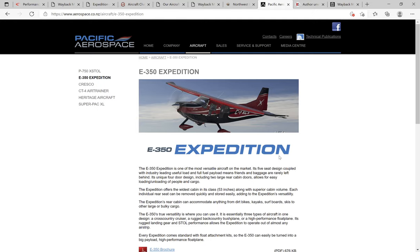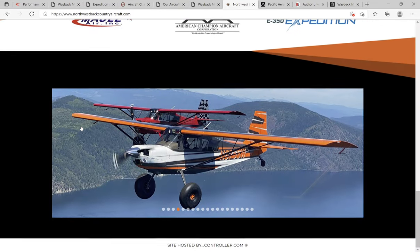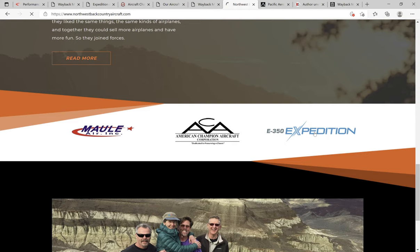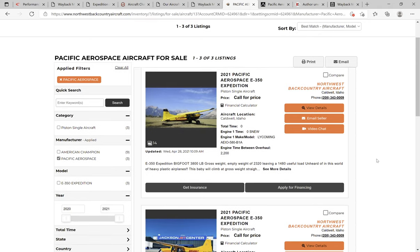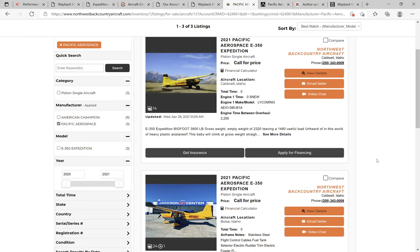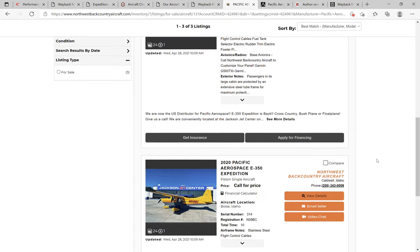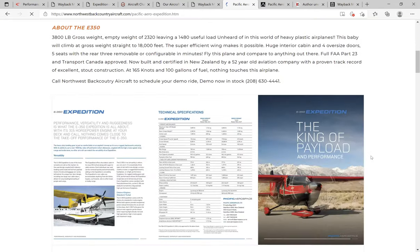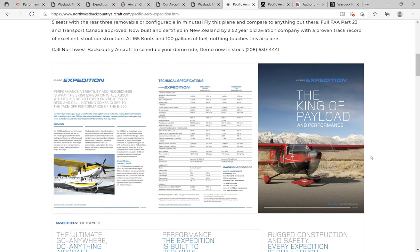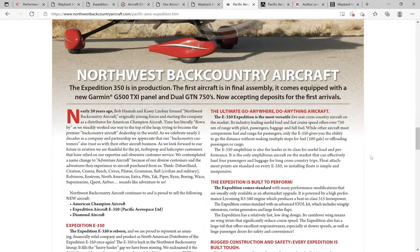If you're in North America and interested in purchasing an E350 Expedition, you can contact the same place I bought my aircraft: northwestbackcountryaircraft.com. Towards the bottom of their page they have a link with some new information on the E350 — including 2021 E350 tailwheel models. I believe it has the IO-580 in it, and you can also get it with the TIO-540. They have two nosewheel planes as well, plus information on Pacific Aerospace, new flyers, performance specs, and pictures.